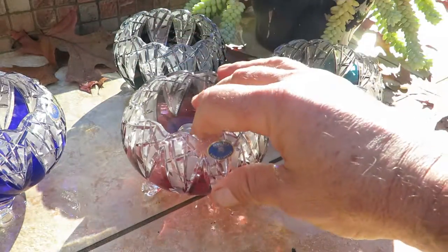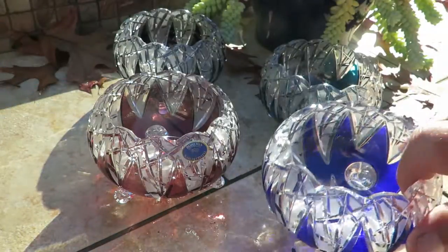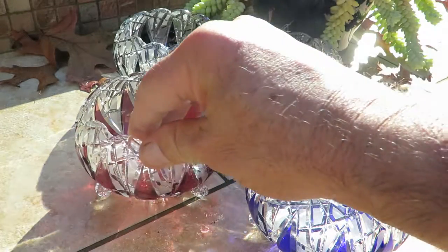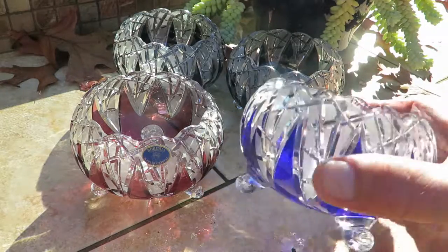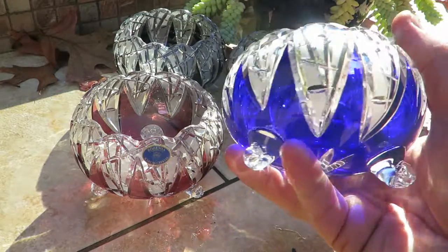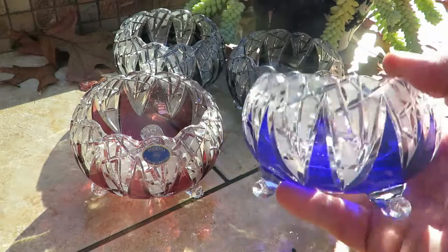So these are four of our most popular colors and these are available again on our website at kardascrystal.com. Again, this particular piece is called the Princess Bowl — it's the one that's got the four little legs on it.